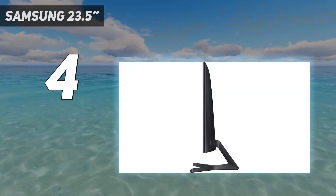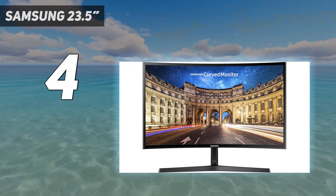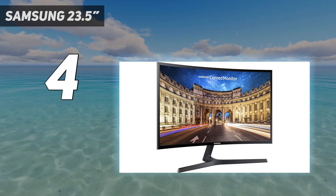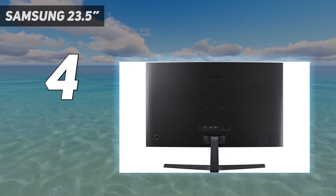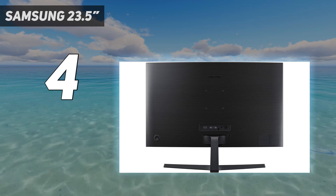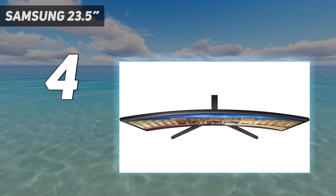Not everyone has thousands to spend on a curved monitor, and they shouldn't have to. This Samsung display's gentle curvature and uncommon mini joystick controls make it one of the best budget options for anyone looking to save some cash when shopping for a new display. This compact 24-inch screen brings some premium flair to an affordable price point.